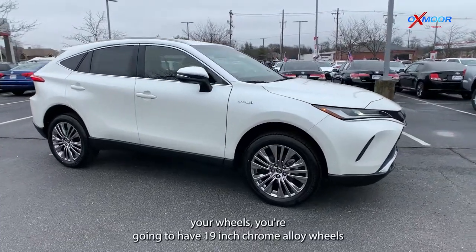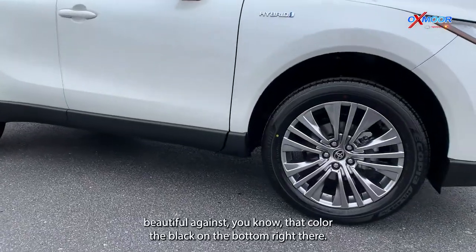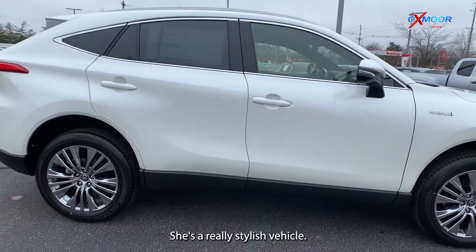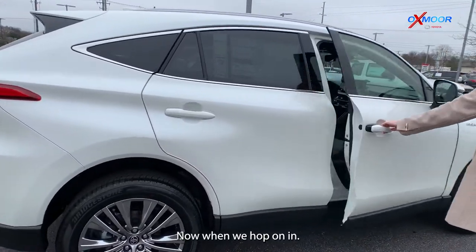For your wheels, you're going to have 19-inch chrome alloy wheels. Beautiful against that color, the black on the bottom right there. Just a really stylish vehicle. Why don't we hop on in.